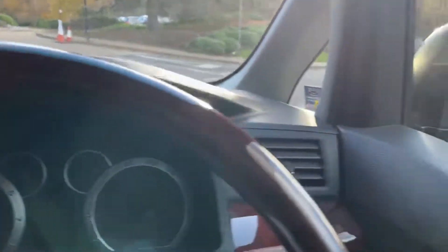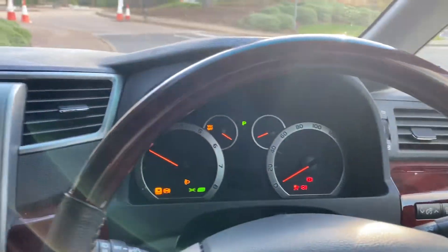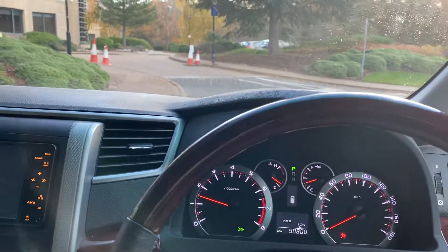I've got into the car — just a case of press start. Quite a nice dash display there, quite modern.